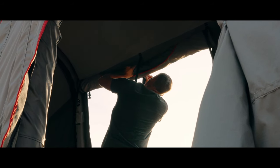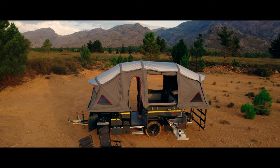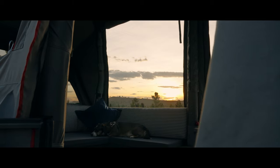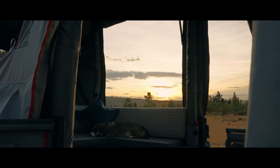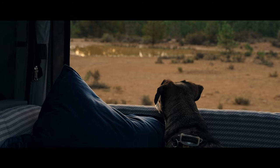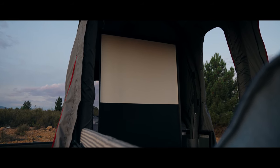To fully immerse yourself in the natural beauty of your surroundings, our Panomax tent opens up to reveal a breathtaking panorama. Our lounge area is spacious and comfortable, with plenty of room for you and your family or friends to relax and unwind. The lounge area also features a cinema system, complete with a large screen projector, so you can enjoy your favorite movies and sports while on the road.